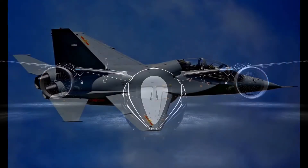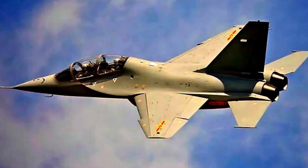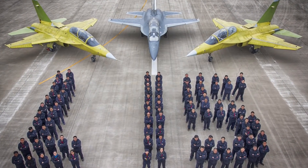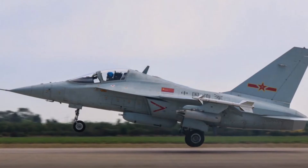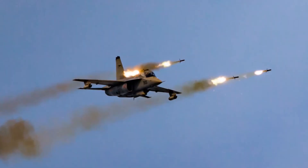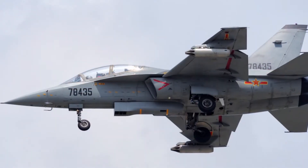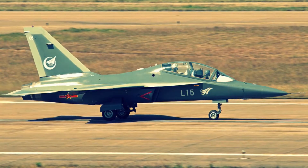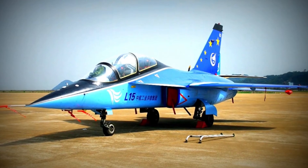Number 5. The Hongdu JL-10, also initially known as the Hongdu L-15 Falcon, is a supersonic advanced jet trainer and light combat aircraft developed by Hongdu Aviation Industry Corporation. In 2010, the aircraft was assigned to the People's Liberation Army Air Force. The L-15 features six wing-mounted hardpoints accommodating 3,000 kilograms of payload, and can be armed with short-range air-to-air missiles, air-to-surface missiles, rocket pods, and bombs. It is powered by two afterburning turbofan engines with a top speed of 1,715 kilometers per hour and a ferry range of 3,100 kilometers.